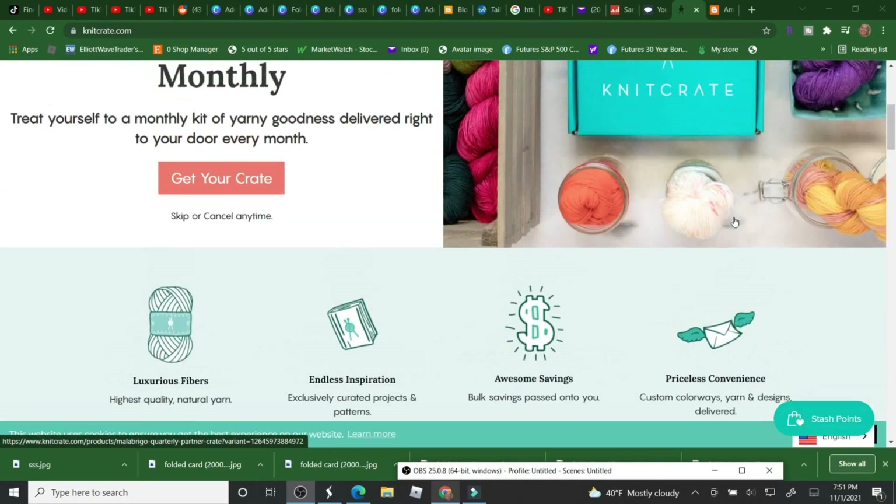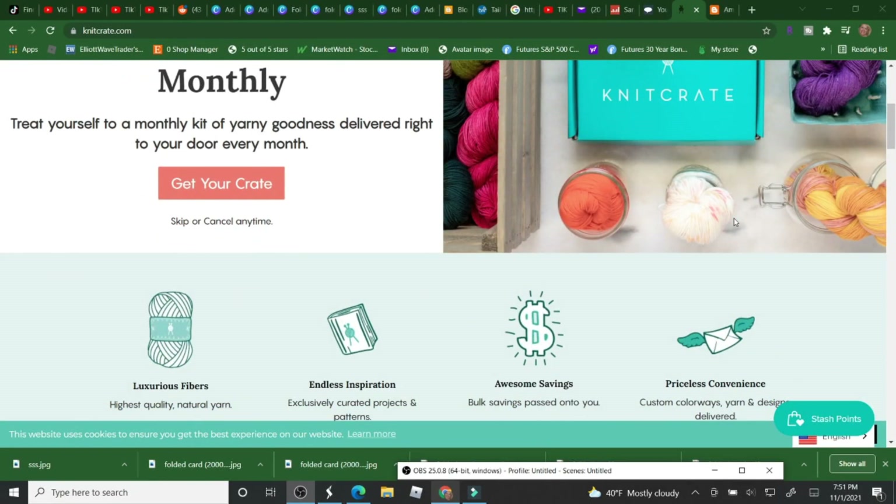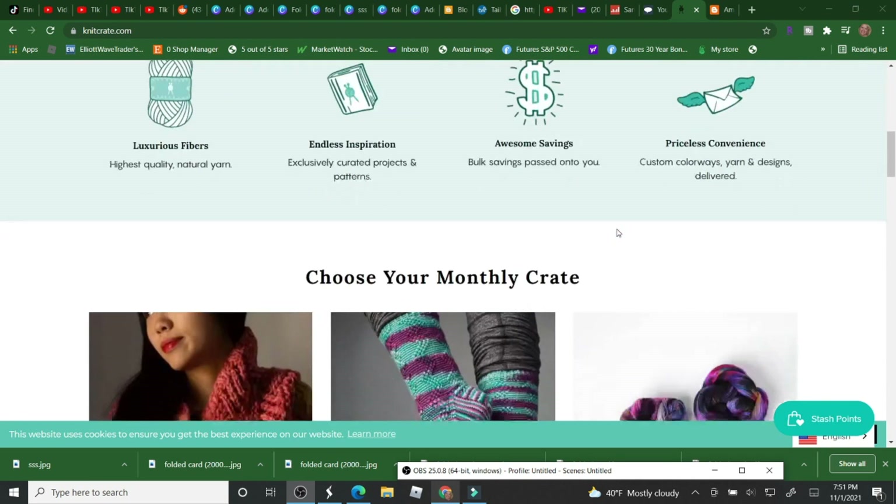Hi, I'm going to pick the winner for the Knit Crate Yarn giveaway that I did for the orange color. If you'd like to sign up under me, you can use the promo code JUUL20 and all my links are down below.